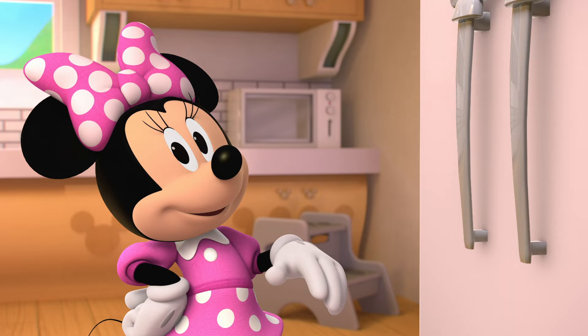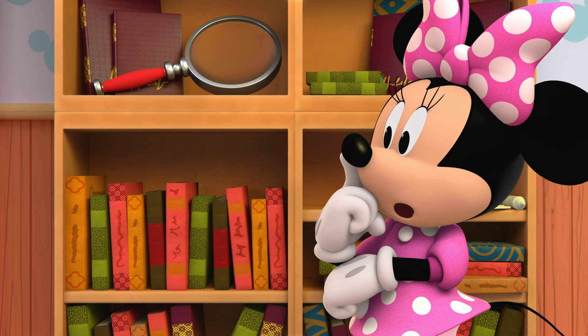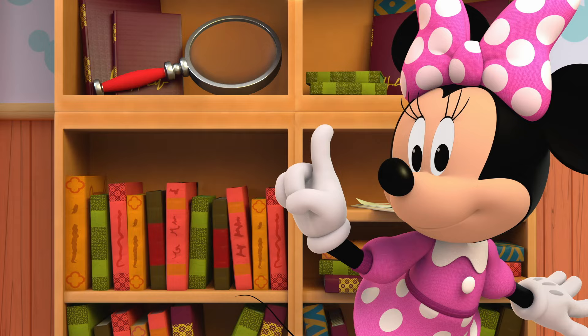Oh, look! His bookshelf! Do you think our surprise is behind one of the books? Let's see. A mouse tail, bounce bounce ball, and... The surprise room?